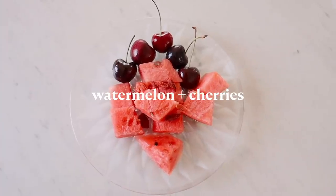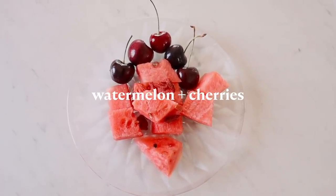For breakfast, I am having a bunch of cubed watermelon and some cherries. It's so hard to get a bad watermelon.